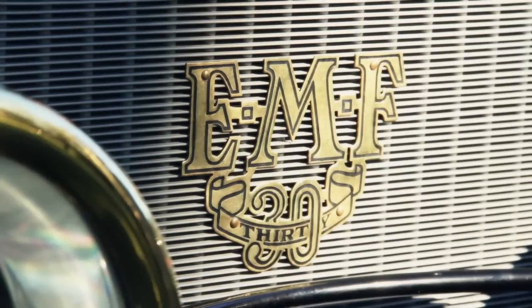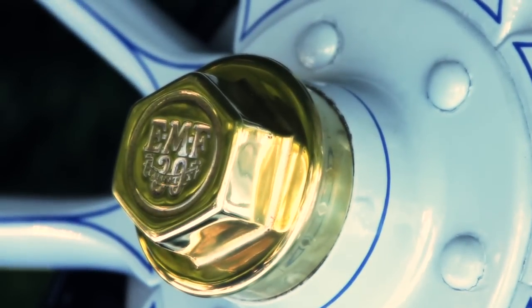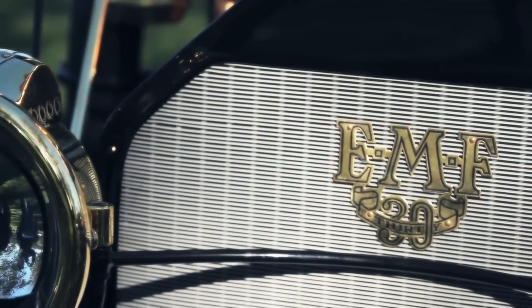This is a 1912 EMF touring car. This car matters because it was one of the brass era cars — one of the first — and cars of this era will always be special because they were the first. The EMF company at one time was the second largest manufacturer of cars in the world. They made 50,000 of them and were second only to Ford at the time.